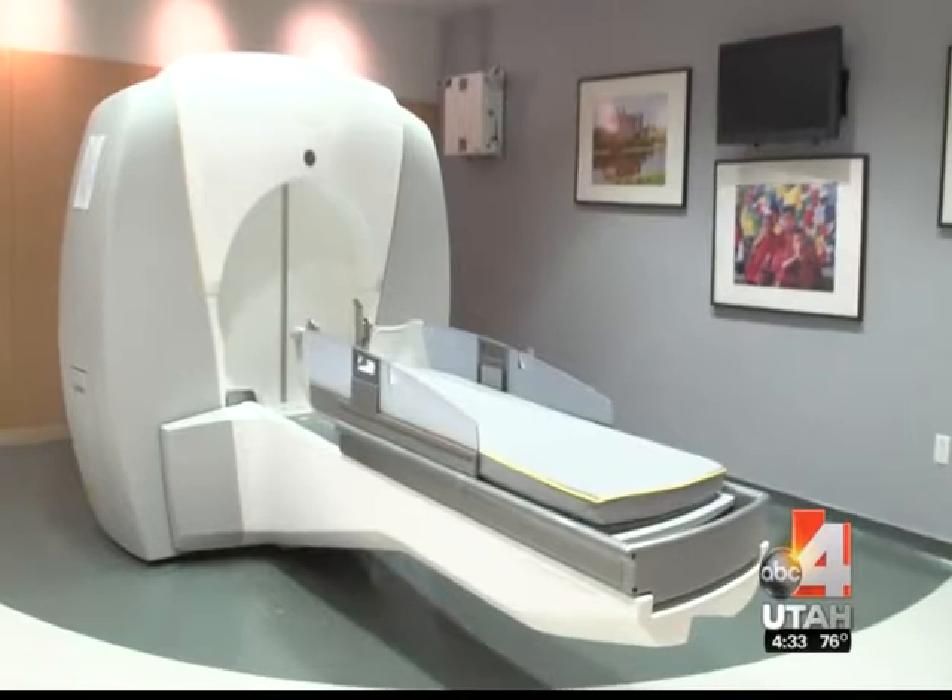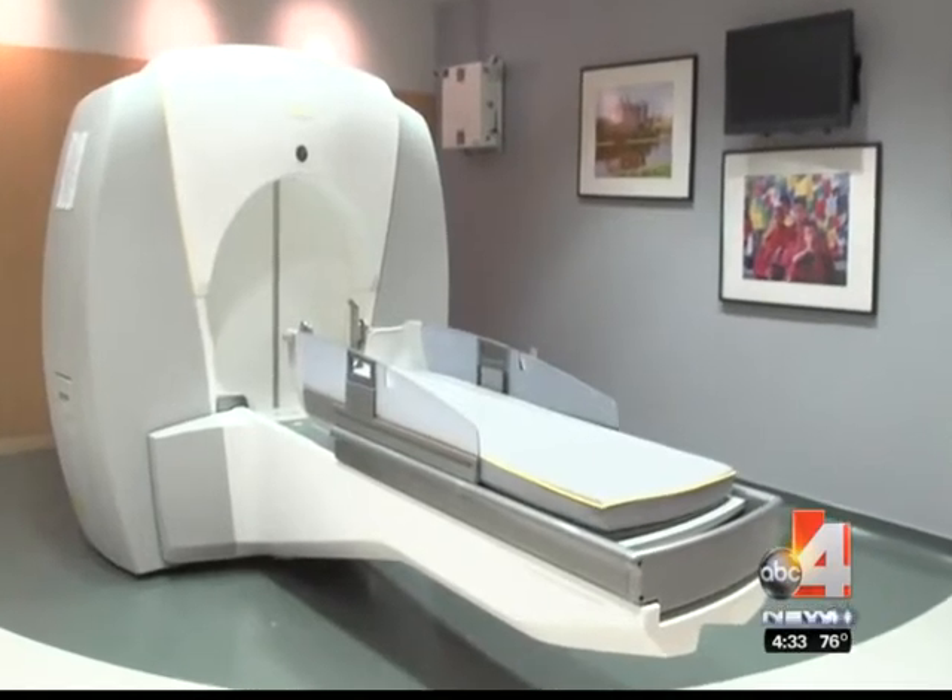It almost looks like an MRI machine, but this is quite different. It allows us to finally focus x-ray beams to very specific spots in the brain.